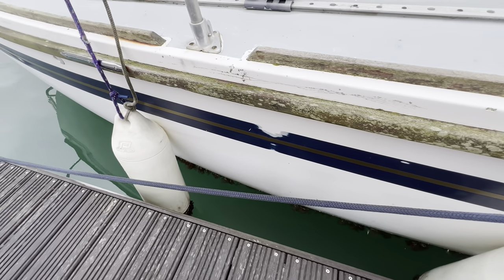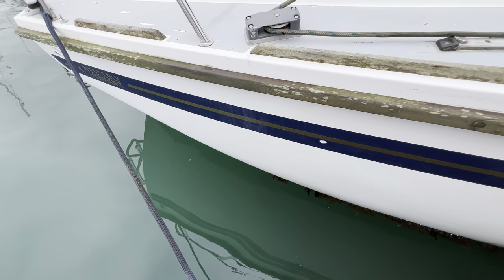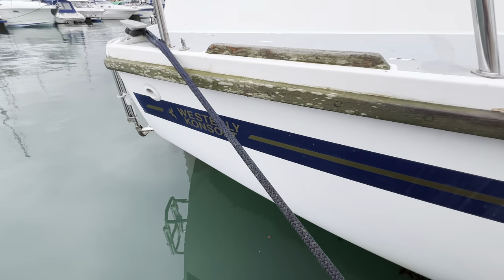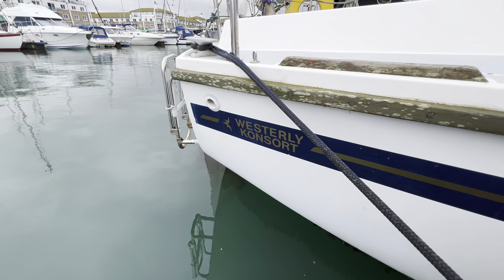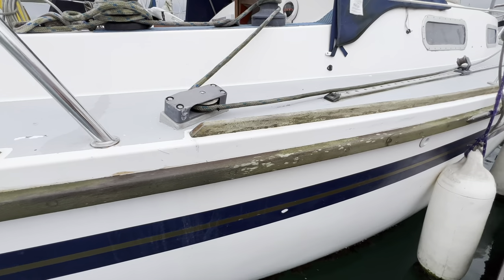A bit more fender rub here as we make our way down to the stern of this 1980 Westerly Consort. If you'd like any more information about this boat, just go to boatshedbrighton.com where you'll find lots more pictures, videos, and virtual reality content. Thanks for watching.